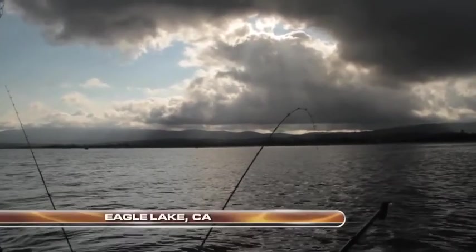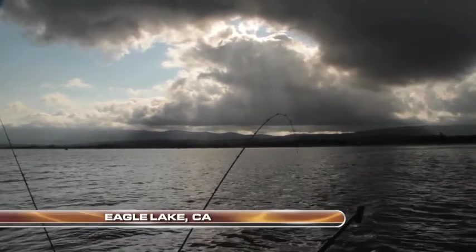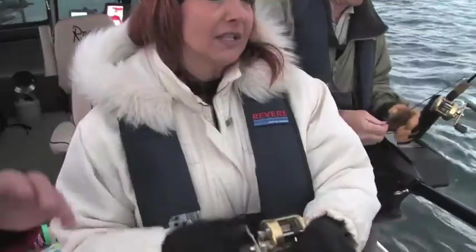Despite a changing barometer and the threat of stormy weather this Memorial Day weekend, Eagle Lake is still kicking out some nice fish. Keep your rod tip up a little bit.